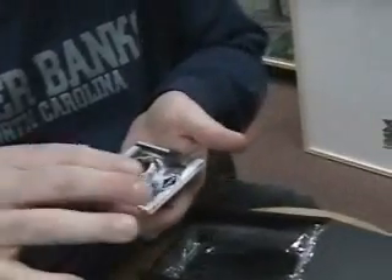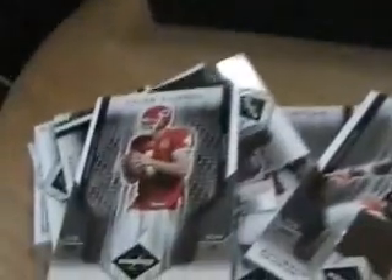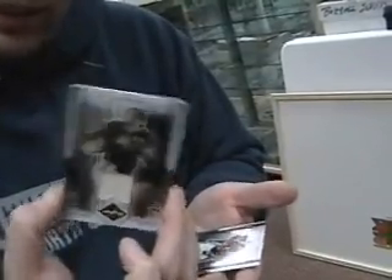Levi Brown, autographed. Who's this? Tyler Thigpen? Numbered to 99. That's your rookie auto. Good luck saying this guy's name — I got his auto, numbered to 299. Alimama Francis? I don't know, forget about it. Got a Sid Luckman jersey card, numbered to 100. That's not a bad one.